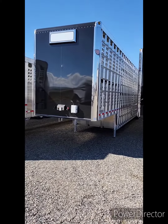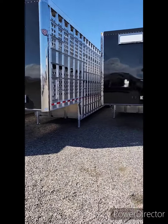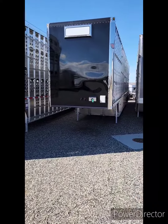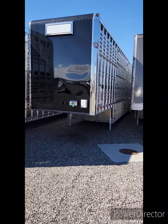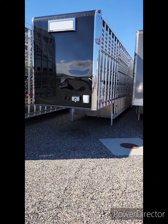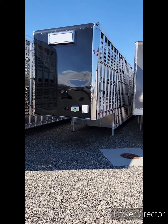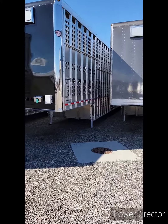14-foot tall, lowered back end, crank nose deck, disc brakes, lift axle — brand new EB four-axle quad. It's got dual dual dual single lift, non-steerable, 14-foot tall, seven-inch lowered back end, crank nose deck, three position on that one.